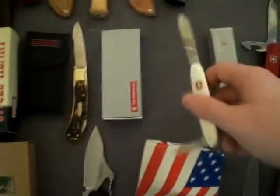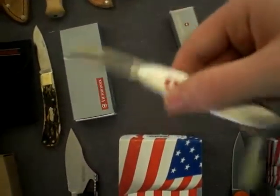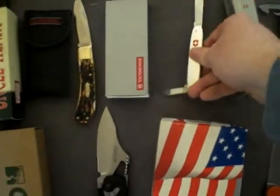My Victorinox Secretary — one small blade and a regular size one. Very nice.